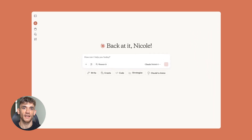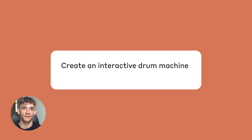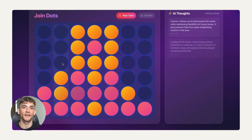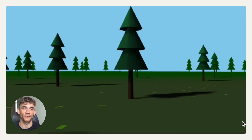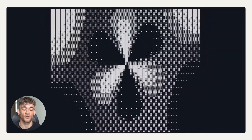Now, before I show you exactly how to do this step by step, let me tell you why this works so well. Google loves fresh content, but more importantly, Google loves fresh content on trusted domains. And Claude's domain is about as trusted as it gets. When Google sees a new page on Claude's domain, it pays attention immediately. Plus, these artifacts are built to be helpful — they're not spammy, they're not keyword stuffed, they provide real value. And that's exactly what Google wants to rank. So you're not fighting the algorithm, you're working with it.